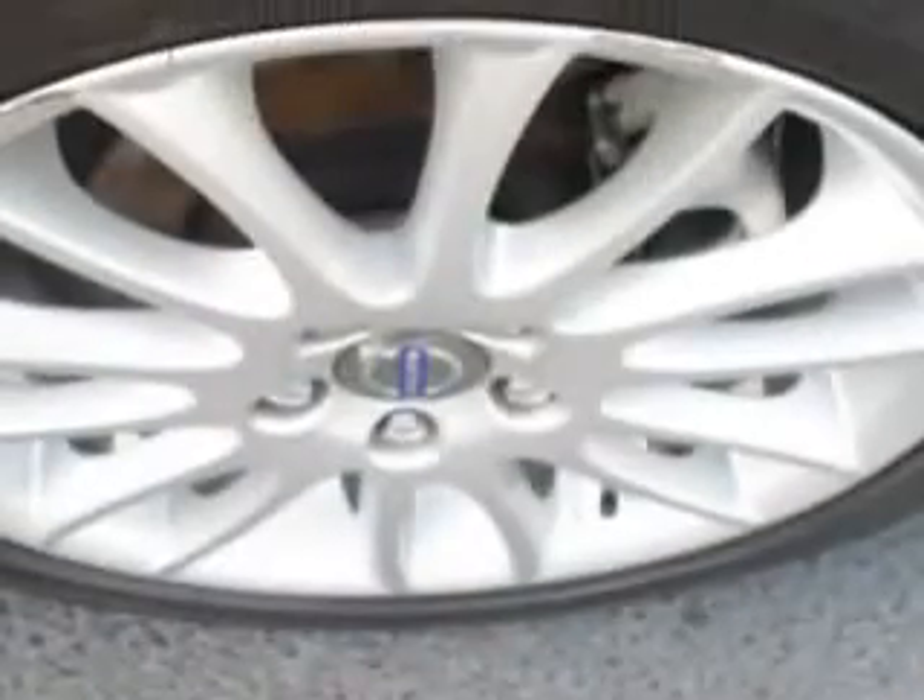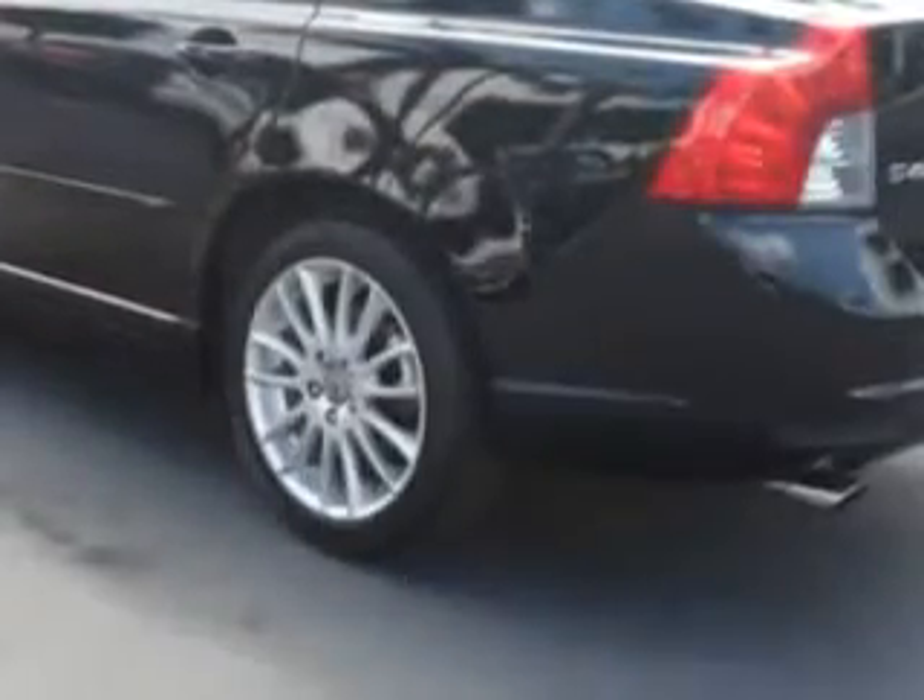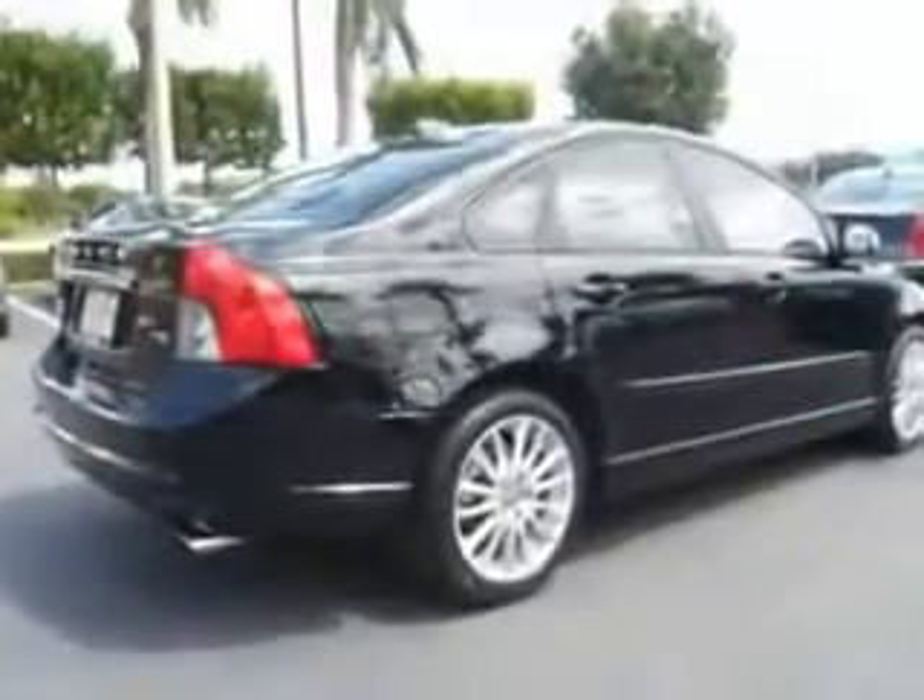Multi-function display, turn signal mirrors, heated outside mirrors, front spoiler, and much more. Enjoy the drive and have peace of mind in this 2011 Volvo S40. See us at Suburban Volvo Palm Beach today.